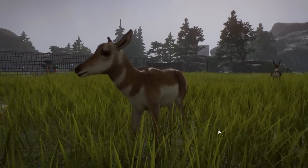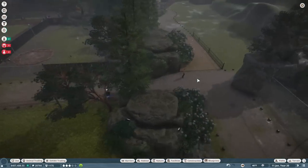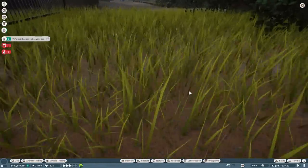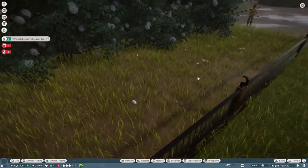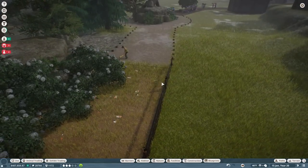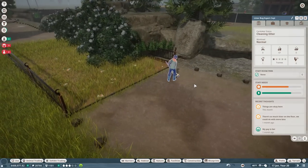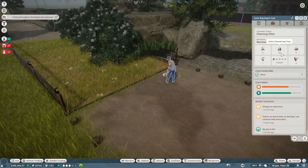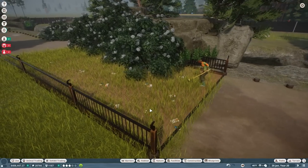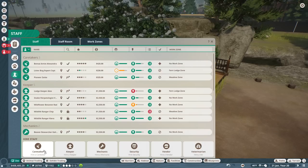We're going to start today not with our wonderful pronghorns, even though I wish we could spend the entire day with them, but by going out and taking care of the litter bug problem. Look at this — this is just chaos, absolute chaos. We have litter bugs running amok in our entire facility. Poor litter bug expert Kate cannot do this on her own. She has cleared almost 100 pieces of litter and has been going non-stop.